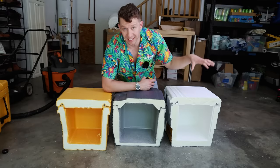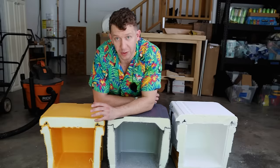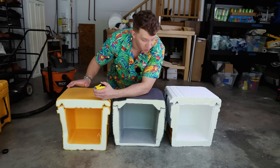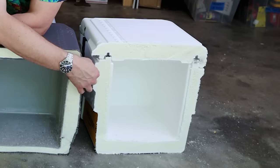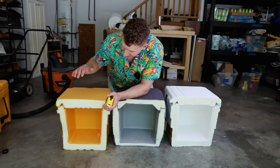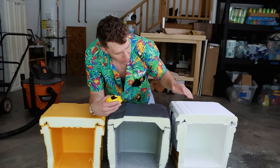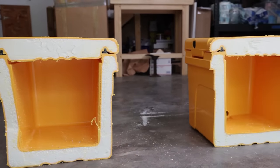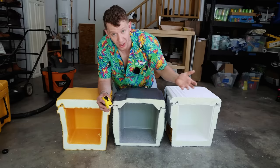The Amazon actually ended up having the most amount of insulation, but I think the way it's distributed means the Yeti still performed the best. There must be something special about the insulation in the Yeti because it performed better in the ice tests despite having less insulation overall. The Amazon has about 2.75 to 3 inches of insulation on the sides and on the top, whereas the Yeti has 3 inches on the top but about 2 inches everywhere else. What I'm noticing is that the Yeti has the most uniform insulation, the Igloo has the least uniform, and the Amazon has the most but is not completely uniform.